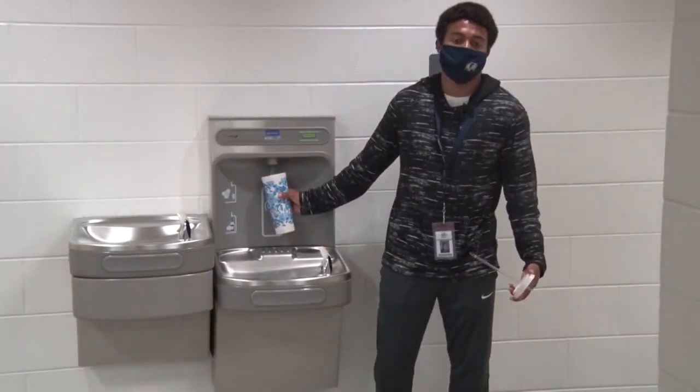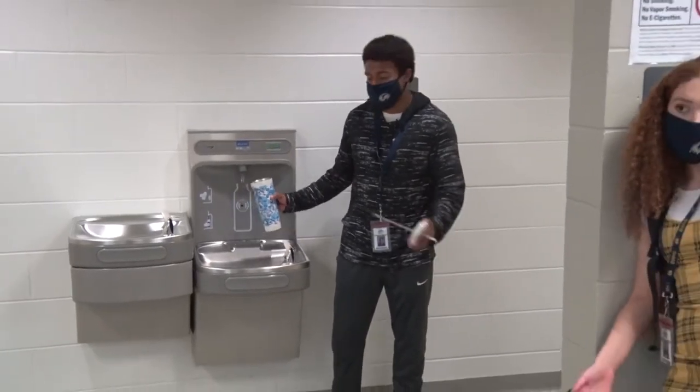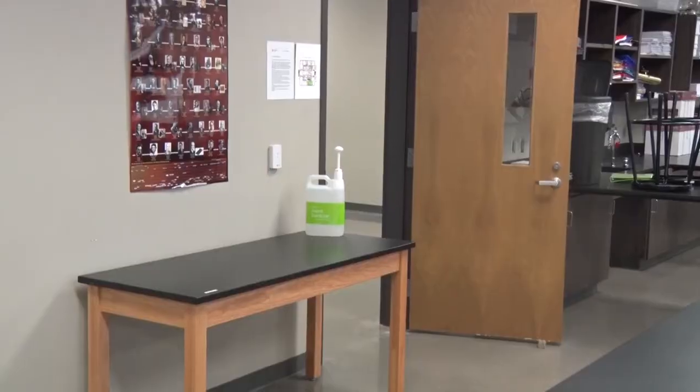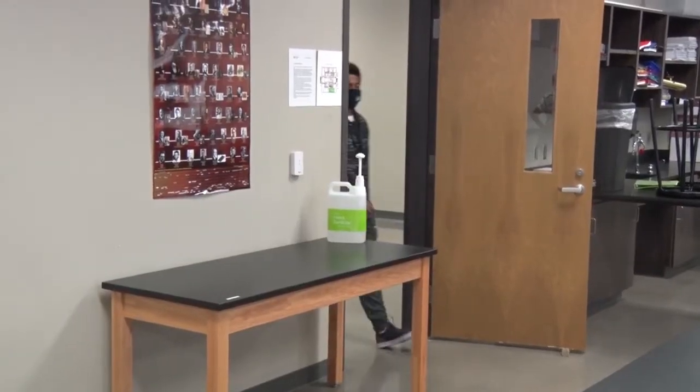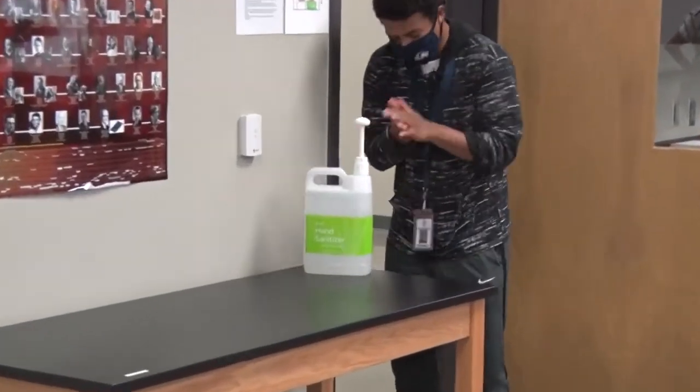Water fountains will be turned off, but you can fill up your water bottle at these touchless bottle fillers, or in a classroom that has a sink. Be sure to use hand sanitizer that will be located by the door when you enter every classroom, and again when you leave.